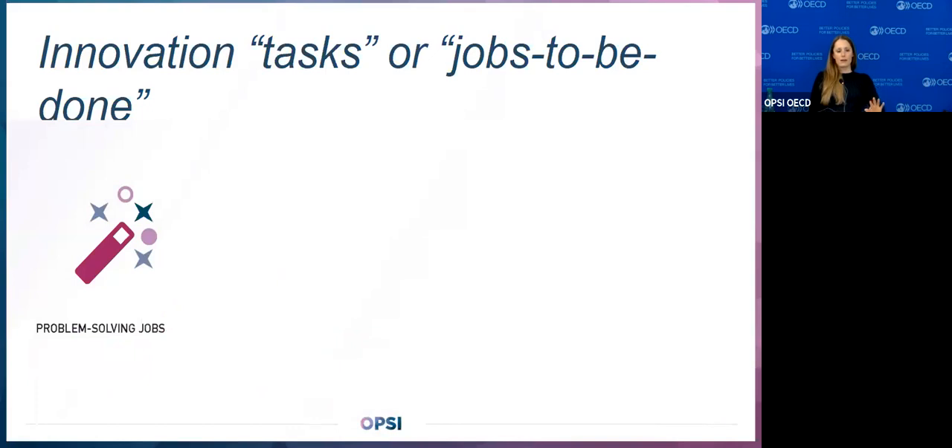We organized existing toolkits — which we call the compendium of toolkits — around innovation tasks or jobs to be done. There are problem-solving jobs: the typical things we think of when we think of a toolkit, like discovery and prototyping. But there are also group behavioral jobs, approach planning jobs — what do you need in order to get started — and contextualization jobs: understanding the dynamics of the context in which you're working.